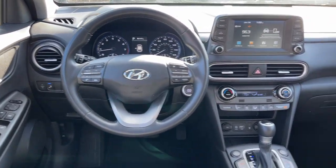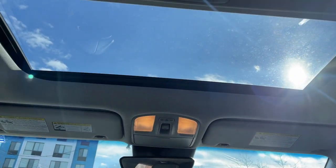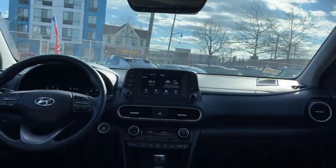Take a new sense of joy along on every journey in this stylish and connected Kona. Come in for a fun and easy test drive — our team will make it the best part of your day.